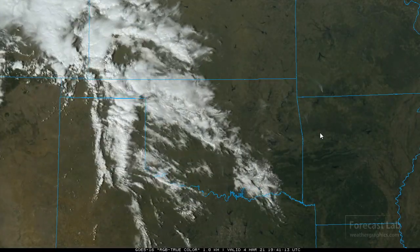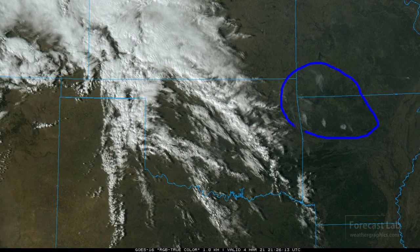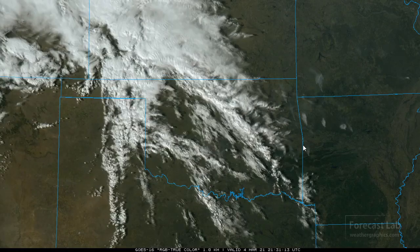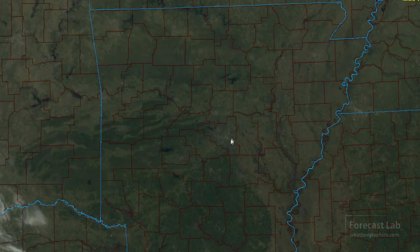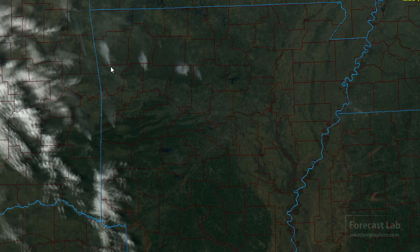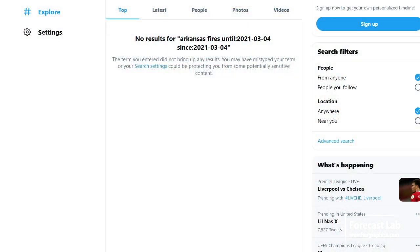Further out to the west, that looks like some lift along that cool front coming out of Colorado. And out around Branson and out in the Arkansas Ozarks, some forest fires — those are showing up pretty well. With the county overlays, that looks to be just west of Clinton, back towards just north of Fort Smith, somewhere in that area. Nothing on Twitter about those fires, and the news stations don't have anything either in Arkansas.